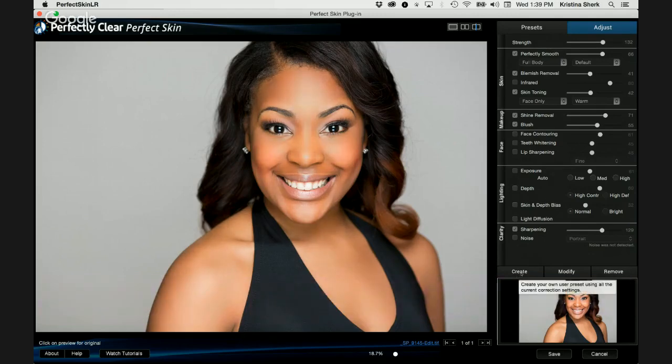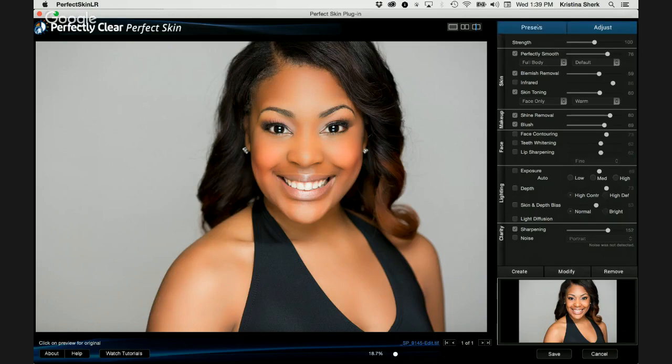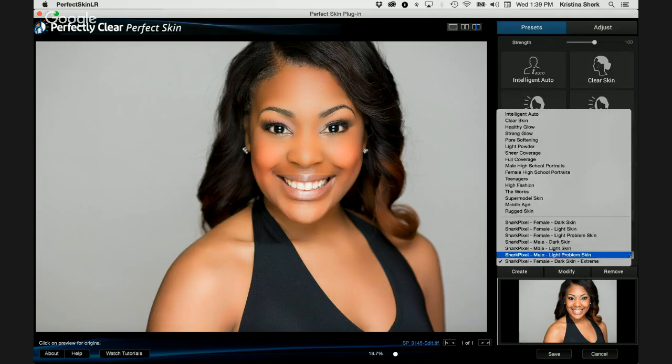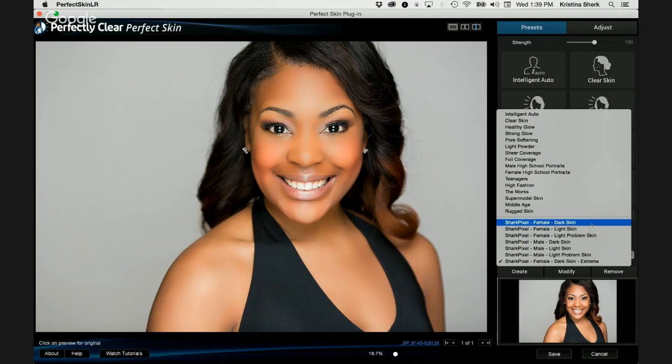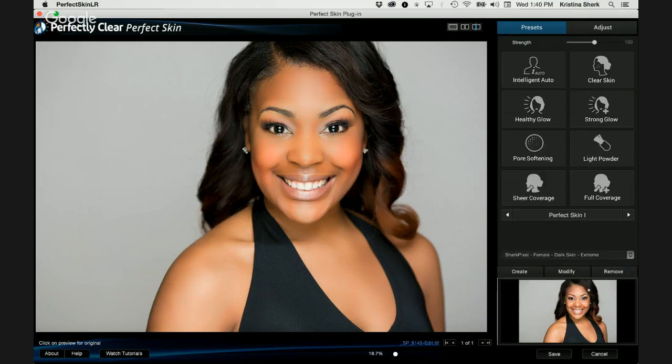We'll come down to our Create button at the bottom of the Adjust pane, click Create, and it asks us what we want to name this. Let's name it Shark Pixel Female Dark Skin Extreme. Press OK, and if we come back to the Presets pane and open the flyout menu, there it is. Underneath Female we have Female Dark Skin, and then we've increased the Strength slider to create Dark Skin Extreme as an additional preset. If I go back to Dark Skin versus Extreme, you can definitely see the difference in severity.